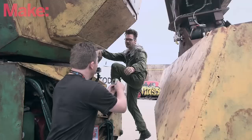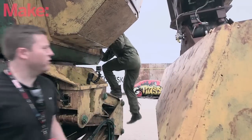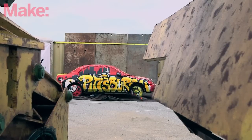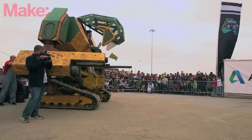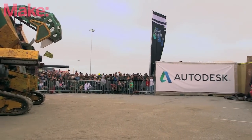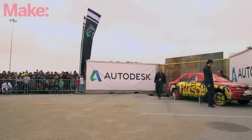My name is Matt Orland. I'm one of the co-founders of Megabots. Megabots is a giant fighting robots company. You can find us at megabots.com or on Facebook at Megabots Inc. We're here at Maker Faire Bay Area 2015 to showcase the first full-size mobile dual-weapon megabot that we've built over the last hundred days in partnership with Autodesk.